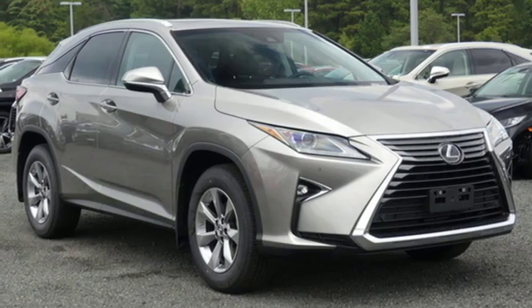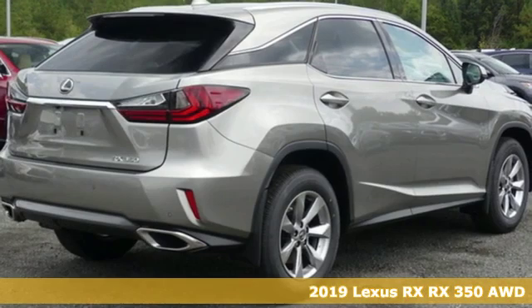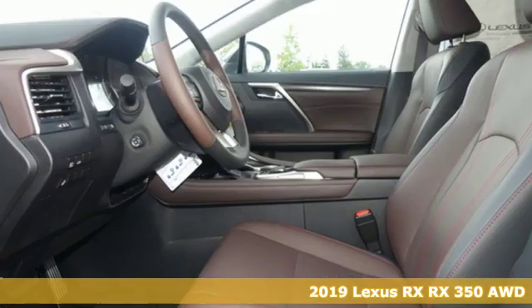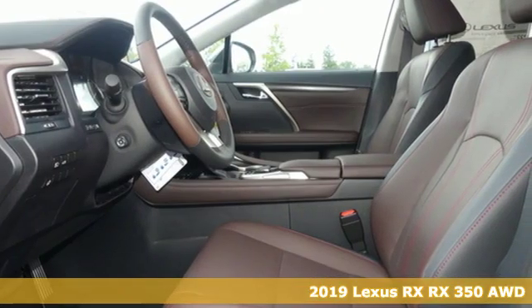Here's a new 2019 Lexus RX. Lexus, a lifestyle that leaves a lasting impression. Plus, it offers an exciting list of features.